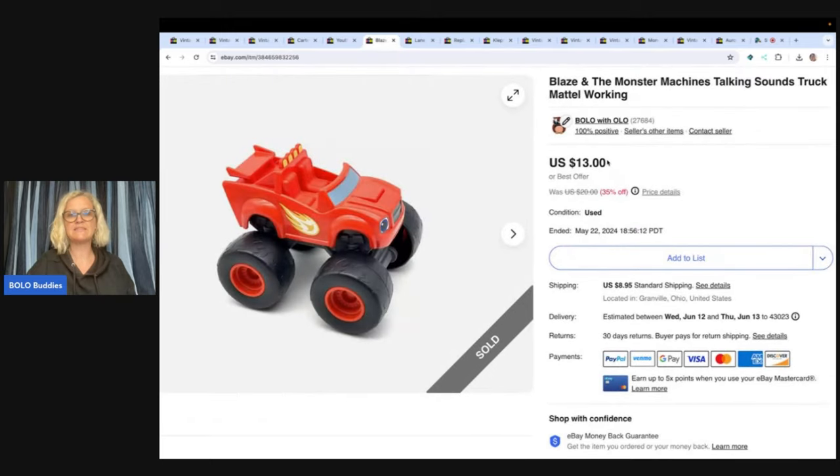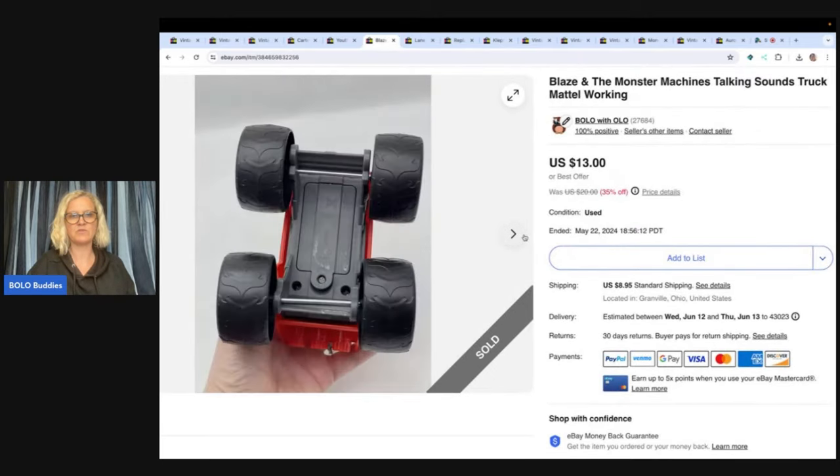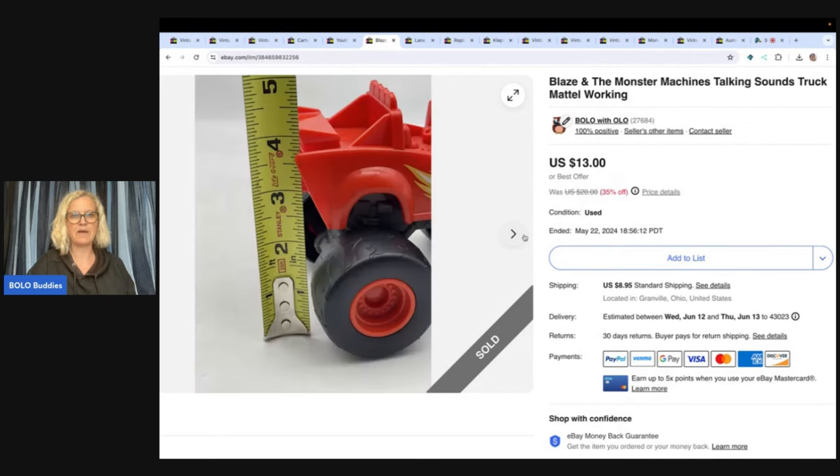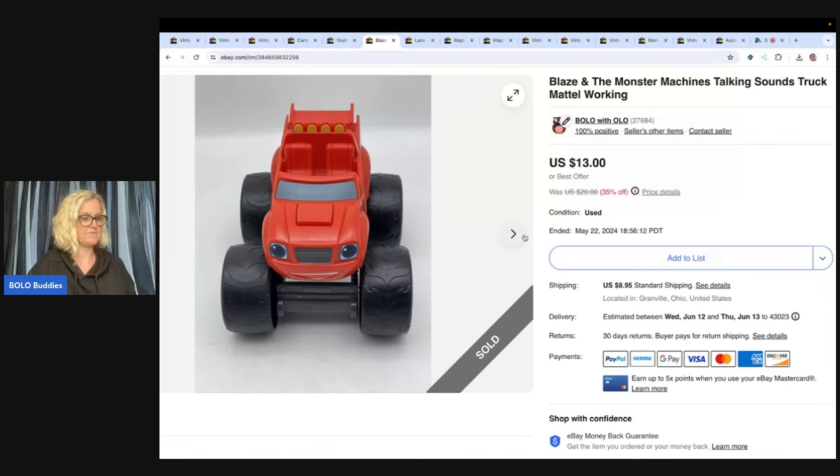Blaze and the Monster Machine — this is a bigger one and it actually talks. I have sold these in the past. I got this at a thrift store for 50 cents and sold it for $13, and the buyer paid shipping.